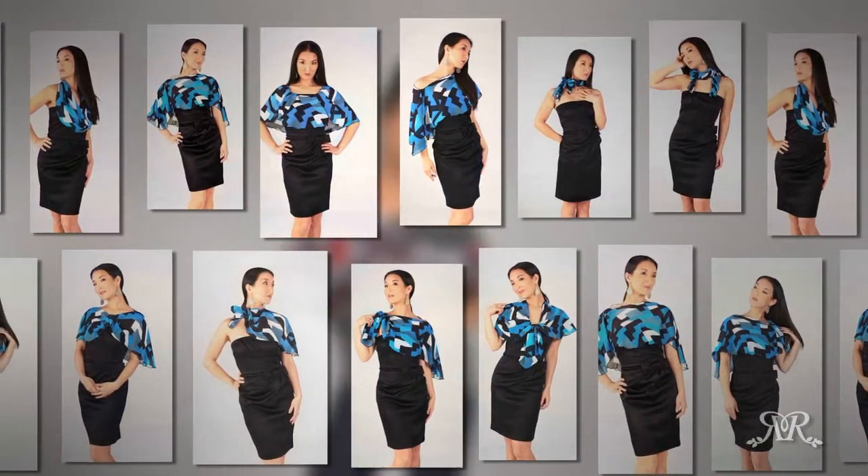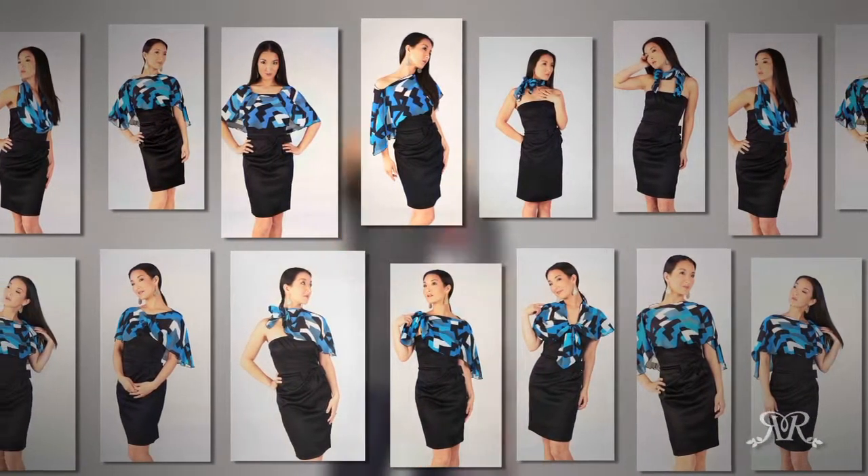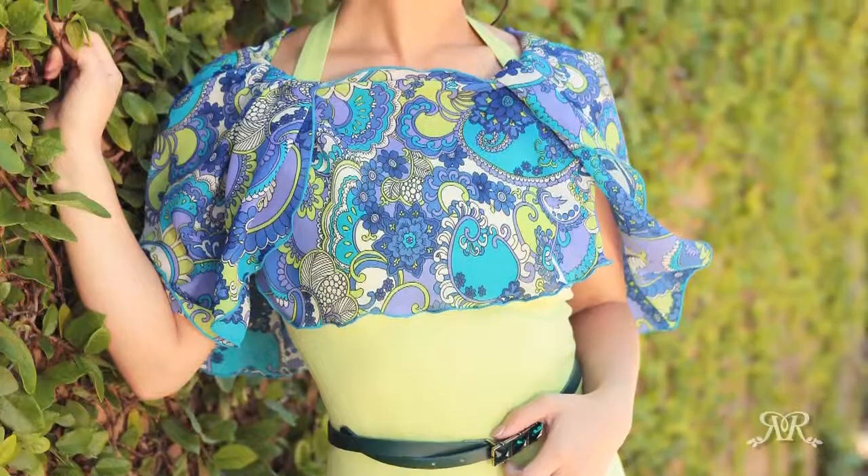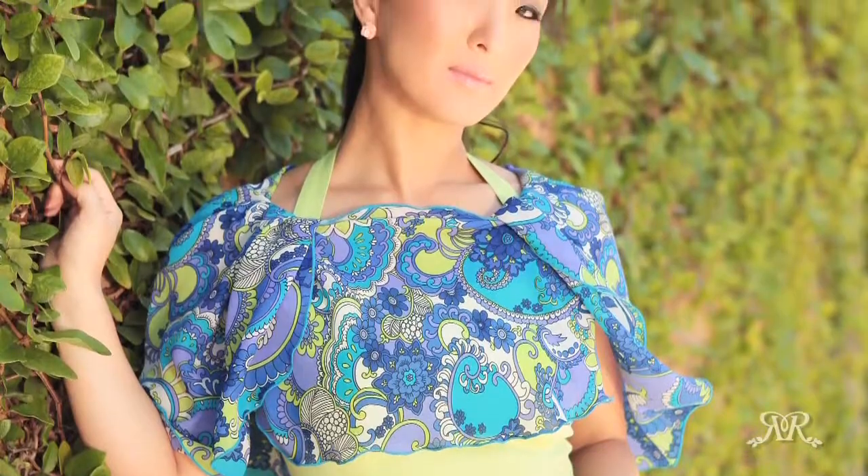With so many looks to choose from, it will instantly become your favorite accessory. There is no wrong way to wear it. From t-shirts to cocktail dresses, Pierrose will transform any outfit in a snap.